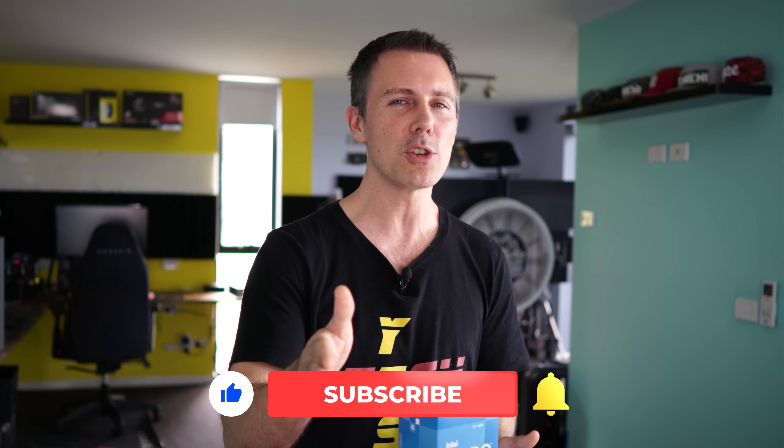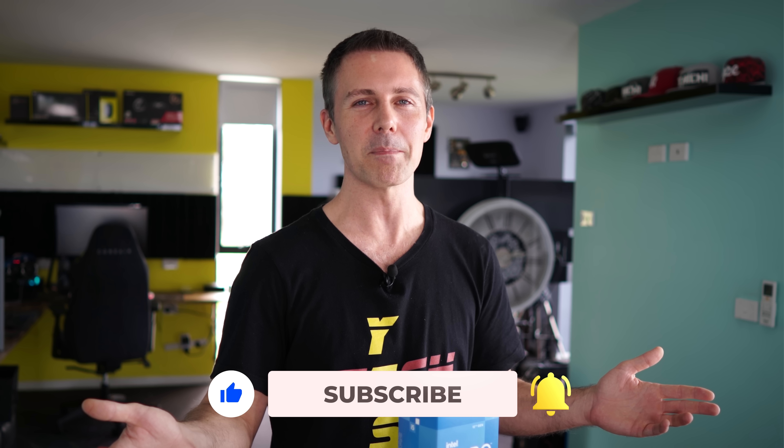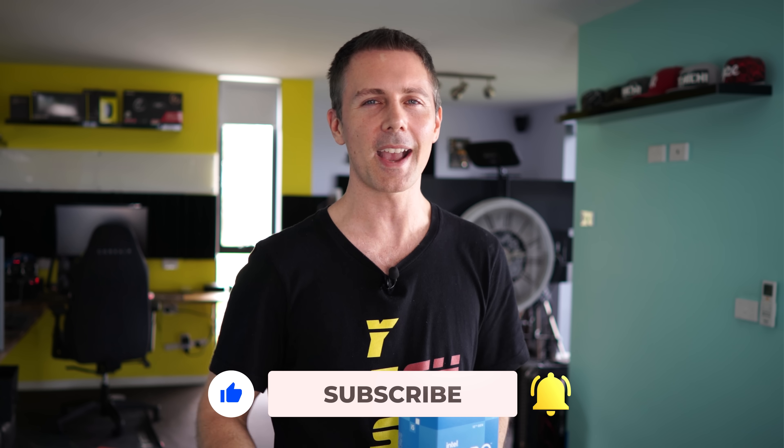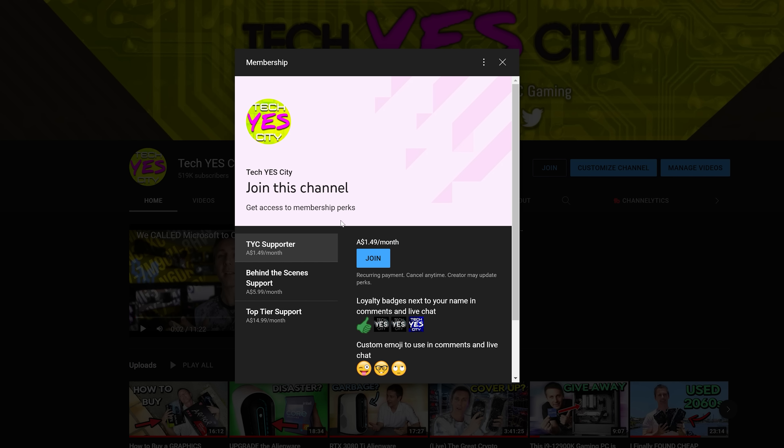Hope that answers that question. If you've stayed this far and you're enjoying the Tech Yes City content, be sure to hit that subscribe button and ring that bell. If you want behind-the-scenes access to cool stuff where I share my thoughts for as little as a dollar a month, you can become a member. I'll catch you in the next one. Peace out, bye.